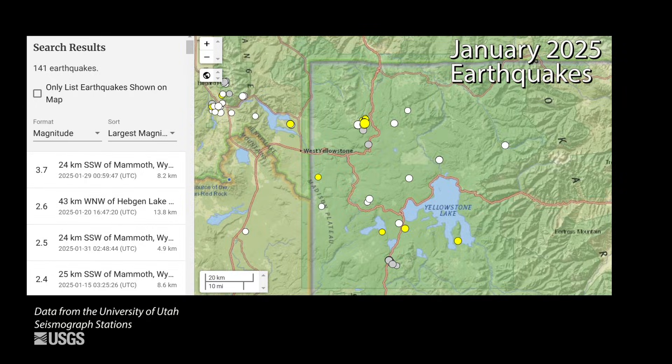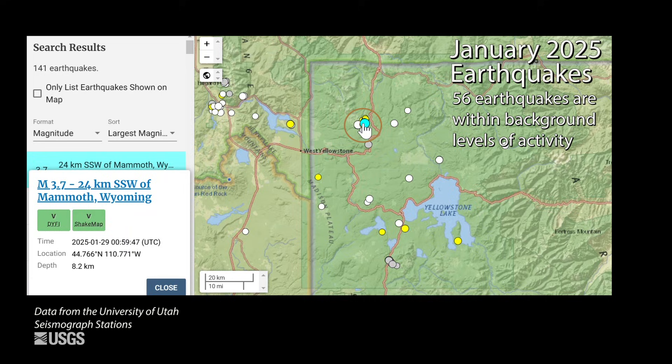The quietness of 2024 seems to have extended into the beginning of 2025. The University of Utah, which locates earthquakes in the Yellowstone region, identified just 56 earthquakes during the month. The largest was a magnitude 3.7 located near Norris Geyser Basin, occurring right at the end of January, followed by a series of almost 25 aftershocks — so about half the earthquakes of the month are right in this area.